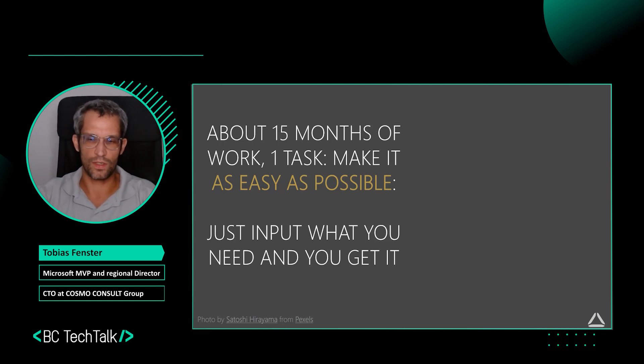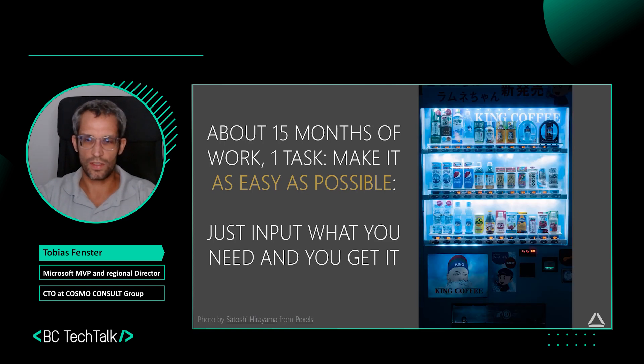The goal for us was to make it as easy as possible. We spent quite some effort and time making this happen. The basic idea is that you just let the service know what you want — same as with a vending machine — and then you just pick it up because it's automatically delivered to you.